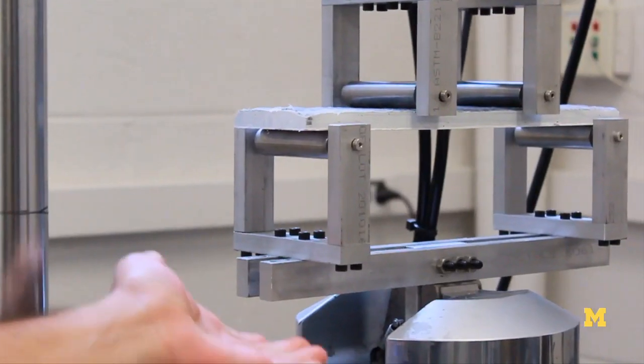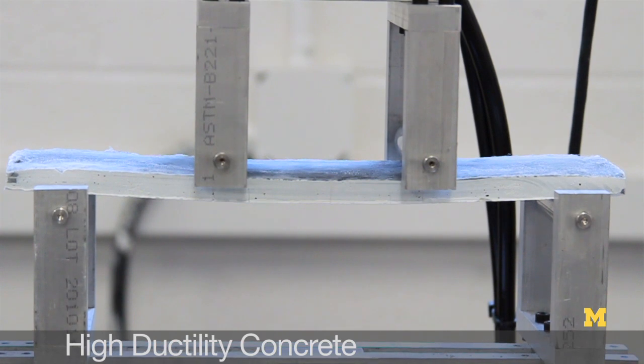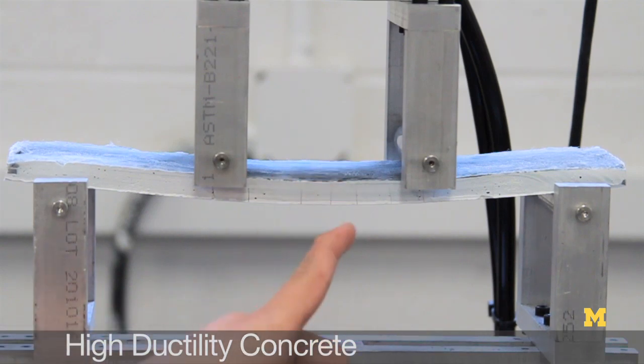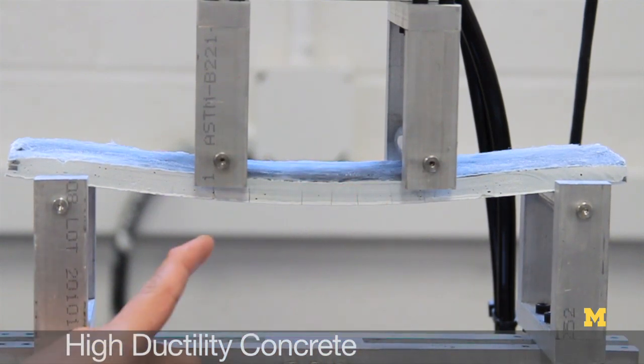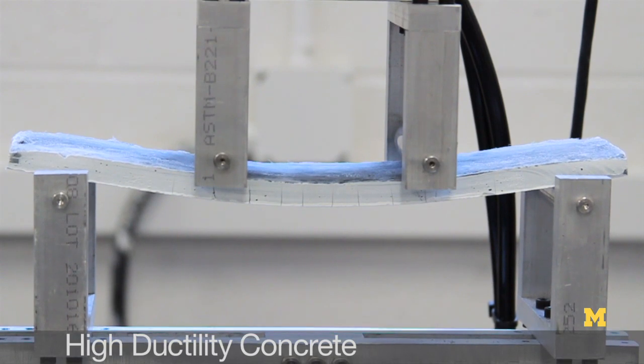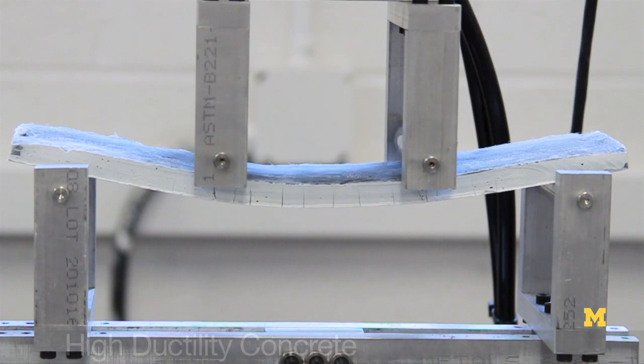The bottom part is moving up and each click that you hear is another crack developing. So if you focus on this edge, you can see these black lines vertical up which signify a crack formation.